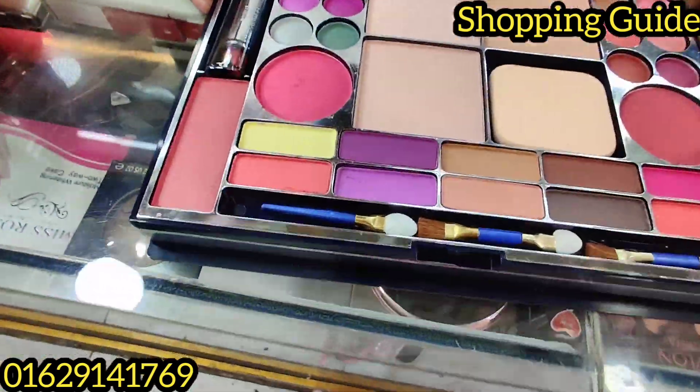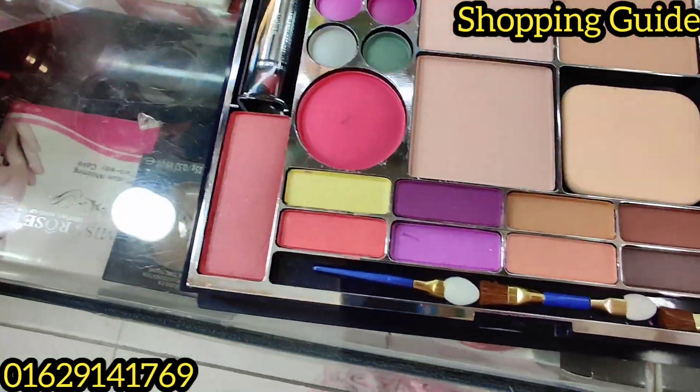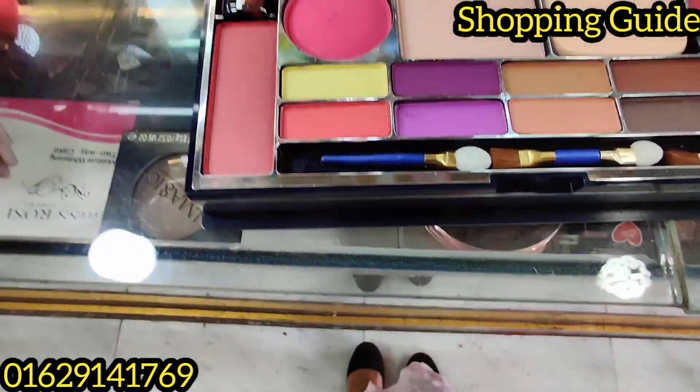Look at who it is. It's a pink eyeshadow — a goody eyeshadow.